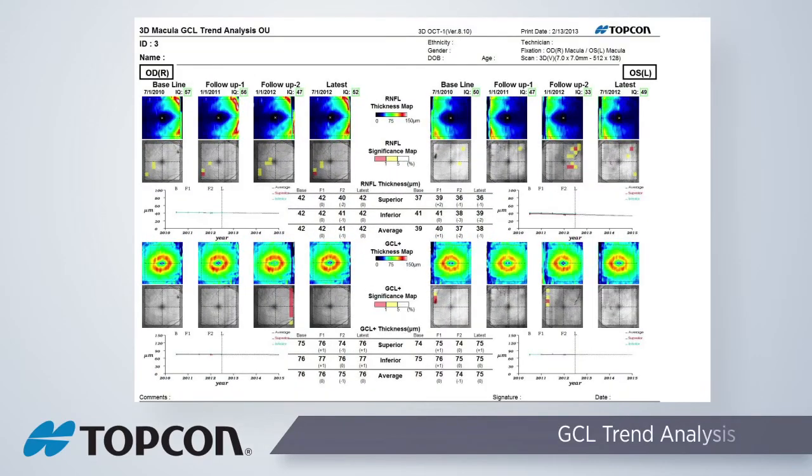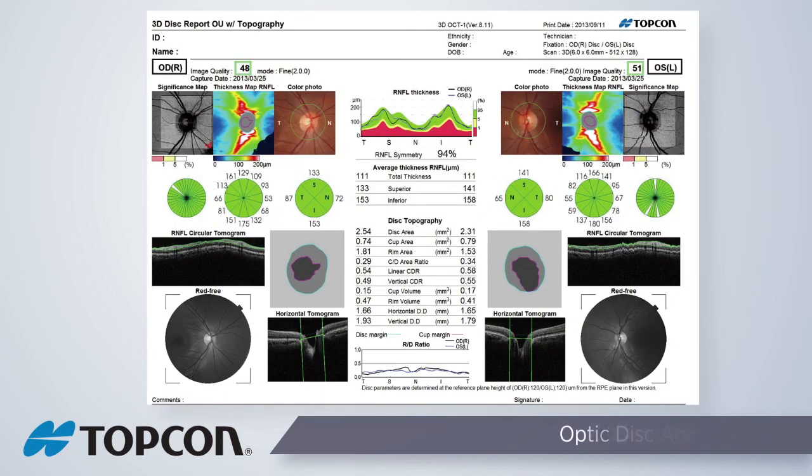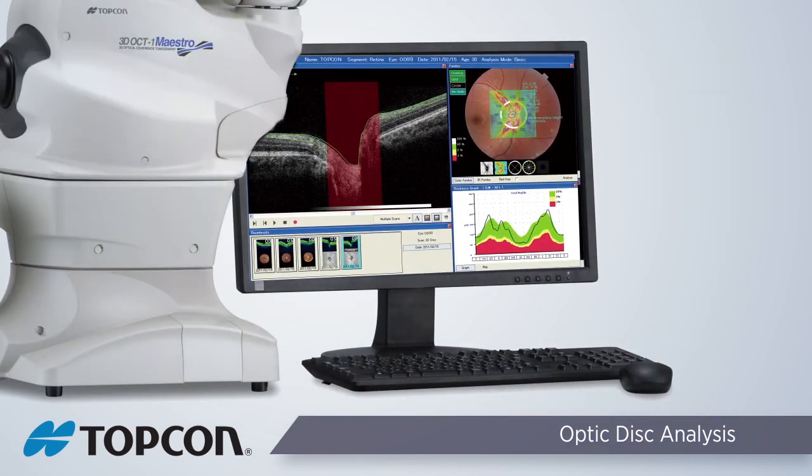Topcon's layer segmentation algorithms allow for the separation of the IPL plus GCL layers from the RNFL, helping improve the specificity of reviewing NFL plus IPL plus GCL when analyzing the ganglion cell layers. Thickness maps, analysis of average thickness, asymmetry maps, and a normative database are automatically reported to assess your patient. The comprehensive 3D disk report provides 3D OCT, RNFL thickness, color and red-free disk photos, and disk topography in a single easy-to-read report, and also compares your patient's RNFL results with an age-stratified normative database.